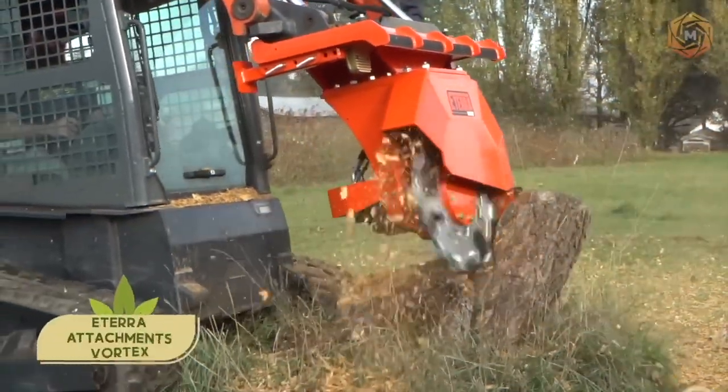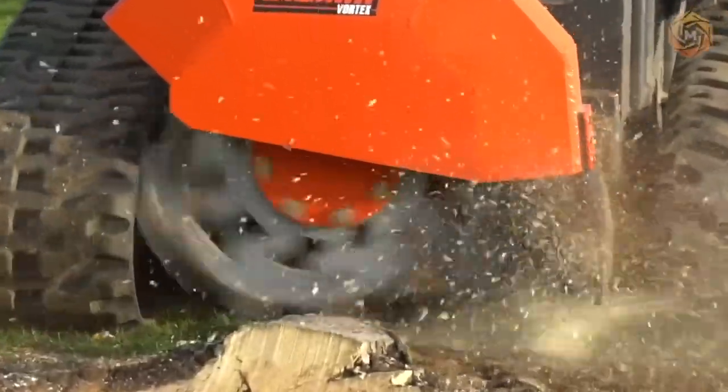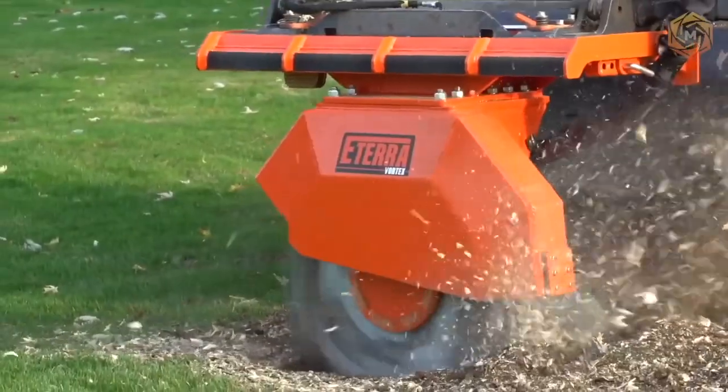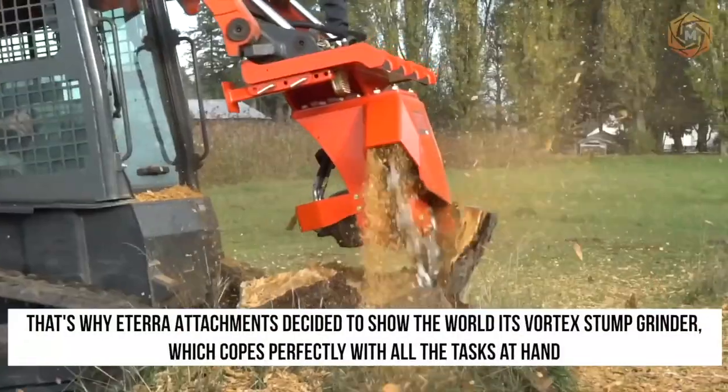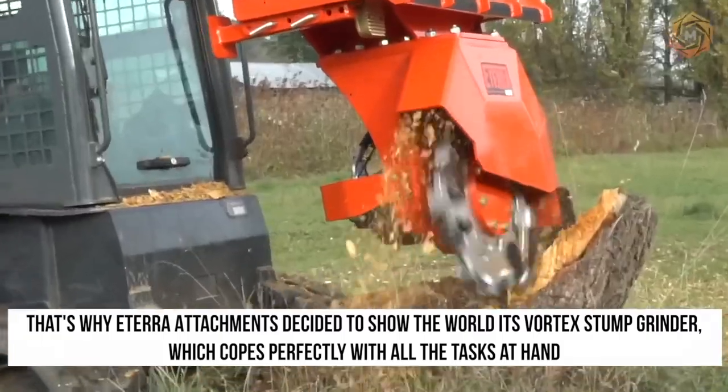The wood chipper is now used by many public utilities, for which the chopping of branches or the uprooting of stubborn stumps is one of the main tasks in spring and fall. That's why Eterra Attachments decided to show the world its Vortex Stump Grinder, which copes perfectly with all the tasks at hand.